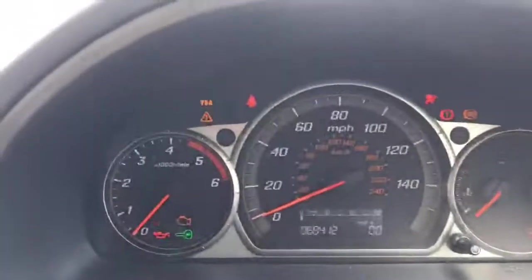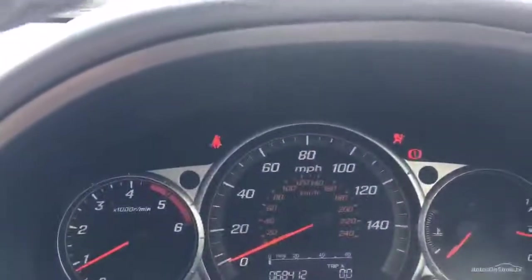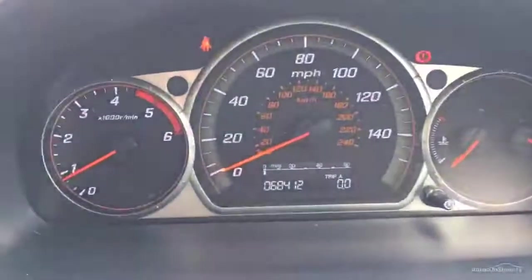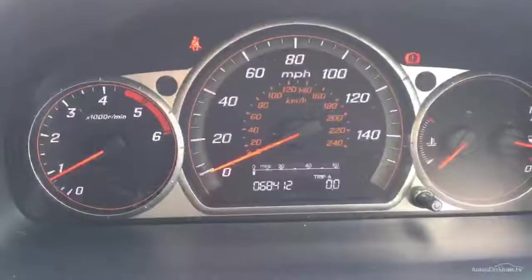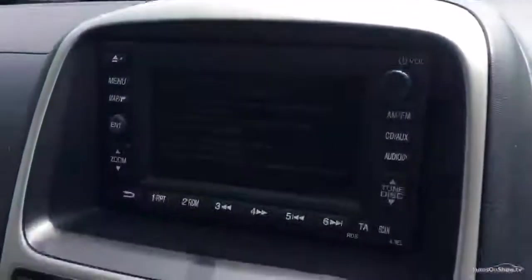Inside the car, both front seats are leather. There are two keys for the car. As we start the car, it starts absolutely fine — no warning lights on the dash. The mileage shows 68,412 miles. There's a sat nav unit here which does work.